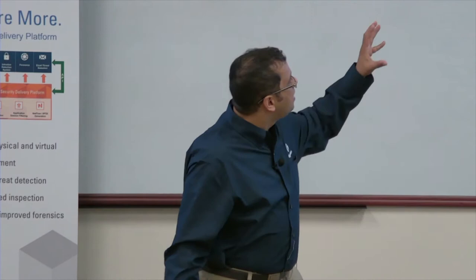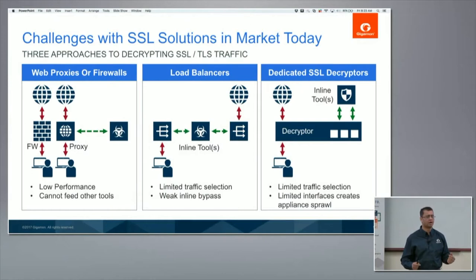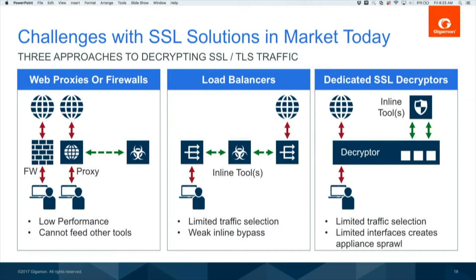SSL has been around for 20 years — how are existing solutions doing decryption today? On one hand, you have web proxies and firewalls that were decrypting SSL, but usually they were decrypting it and inspecting it for malware or web vulnerabilities. The main problem was they were very performance-bound. Turn that on and your CPU goes through the roof. The second issue was that you can't distribute that traffic to a whole lot of tools.